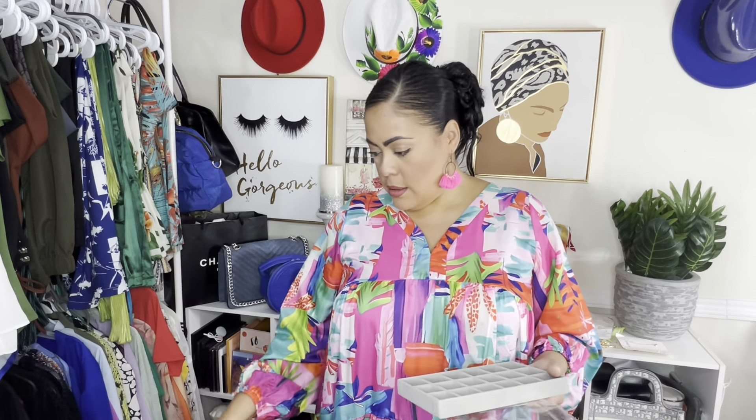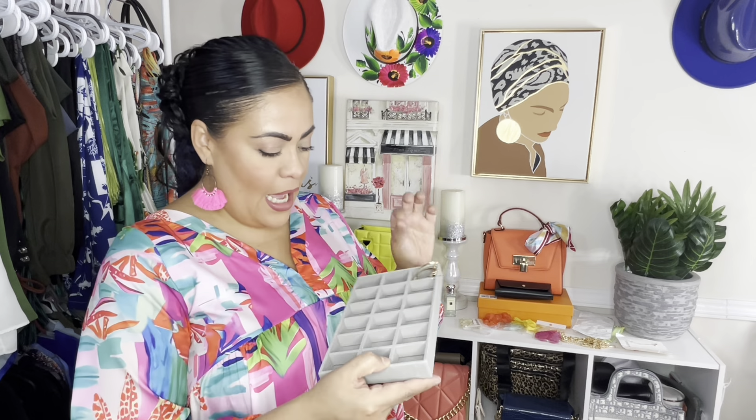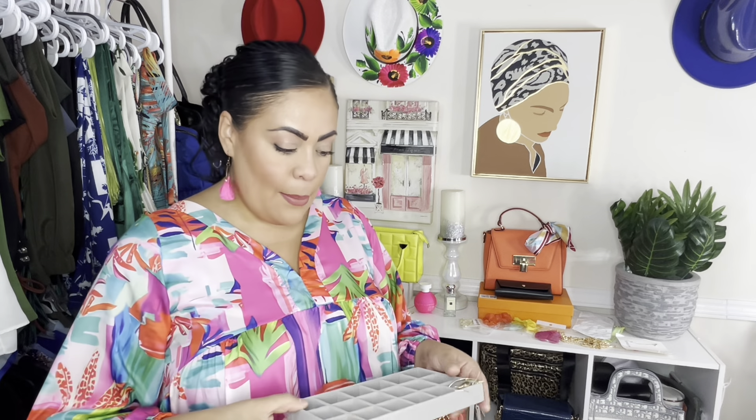Next I got these jewelry organizer trays. I want to empty out my makeup vanity drawers because a lot of the stuff in there is about to expire and I'm not trying to get pink eye. I have an Alex drawer unit I can organize too. I wanted to pick up something like this because a lot of my studs and smaller earrings I want to put in here so I can see everything and know what I'm looking for.